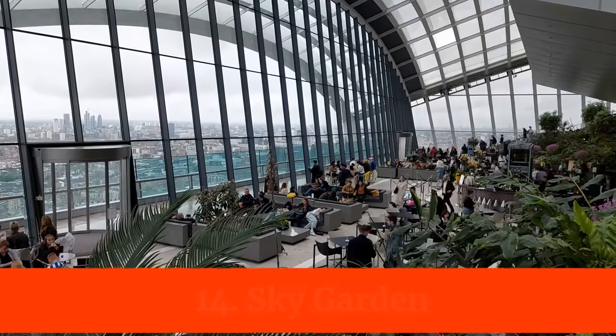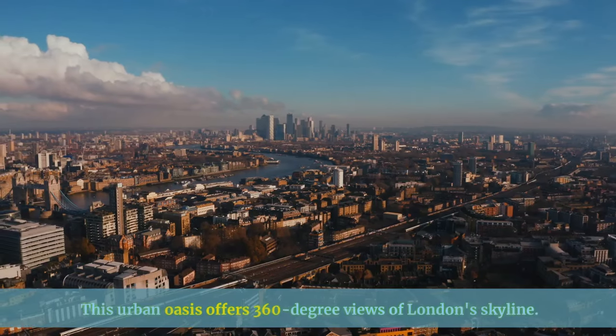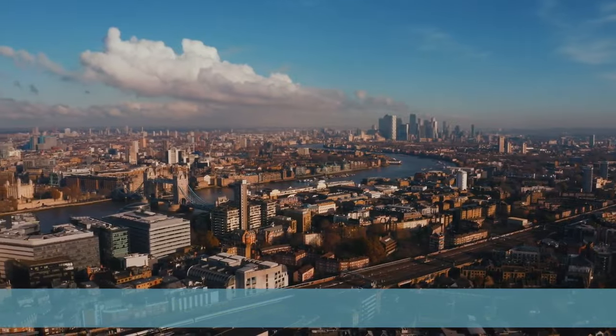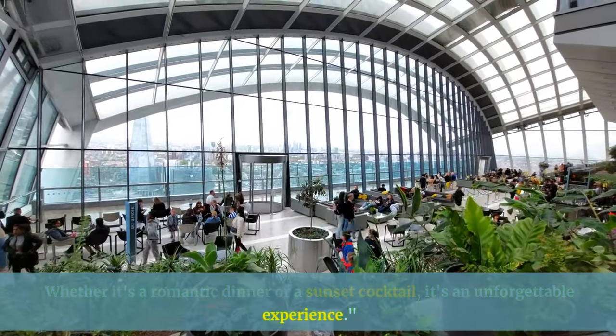For a view from the clouds, ascend to the Sky Garden. This urban oasis offers 360-degree views of London's skyline. Whether it's a romantic dinner or a sunset cocktail, it's an unforgettable experience.